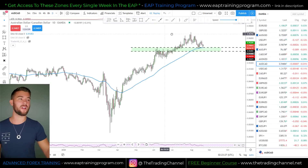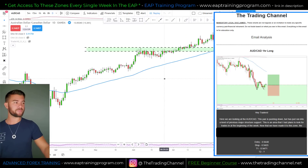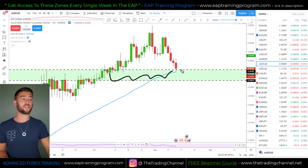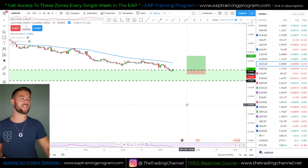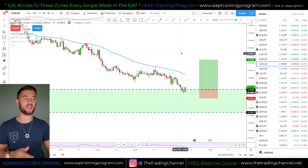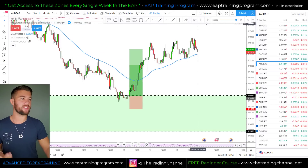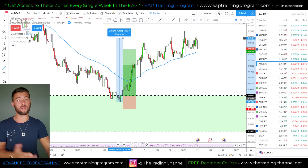On the Aussie Canada daily chart, we had a trade from this area in the EAP. The market was in our green zone — the zone I pointed out on the pro trader report, where I told traders I was looking for a bounce. Let's drop down to the hourly timeframe. This is actually where we had our trade, and it ended up hitting a three-to-one risk reward. As the market comes into this zone, we get an extremely nice push up of about a little over a hundred pips so far.